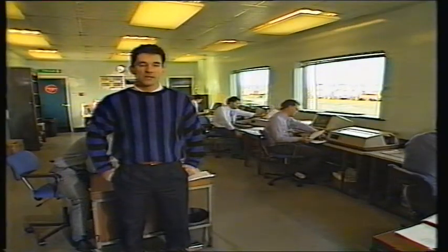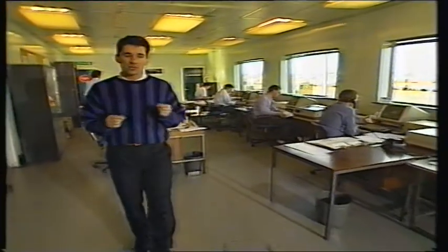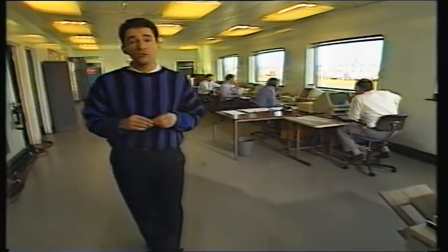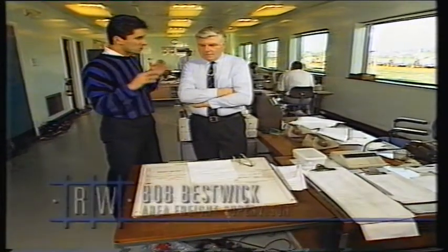Paul Coyer is at Belmont Goods Yard. This is the Area Freight Centre, and in a series of shifts there'll be five clerks, a shift leader and a traffic controller who will keep tabs on up to about 2,000 wagons per day. With me here is Bob Beswick, the Area Traffic Supervisor. 2,000 wagons going through this area — how many specifically in your yard here?